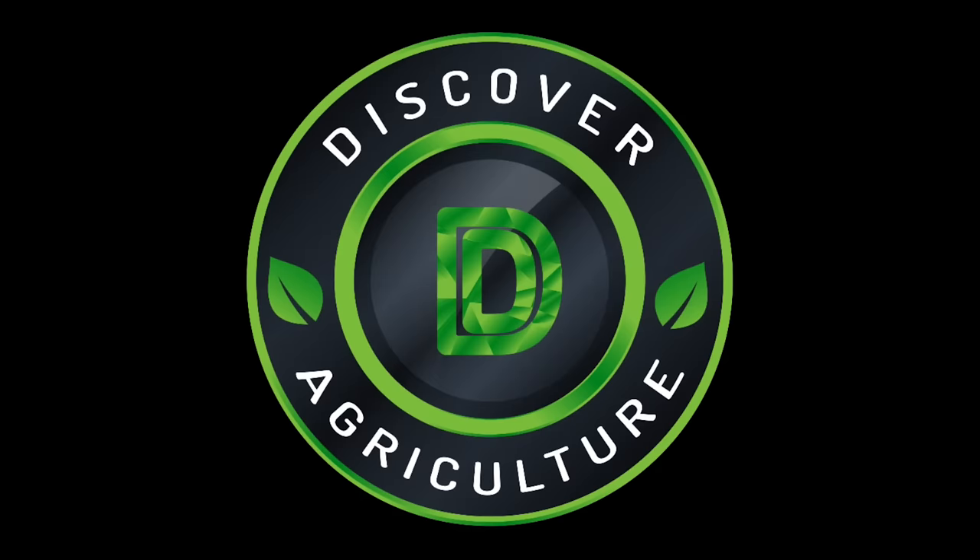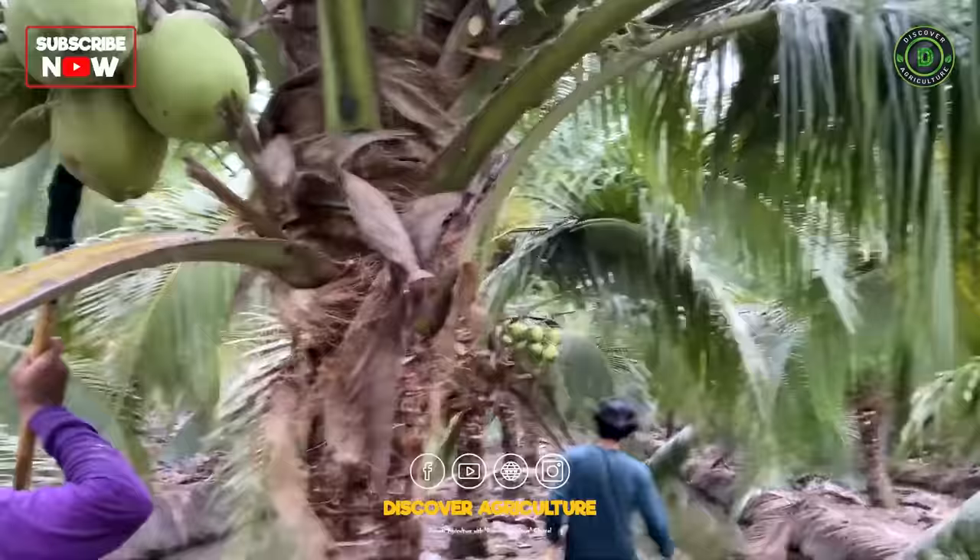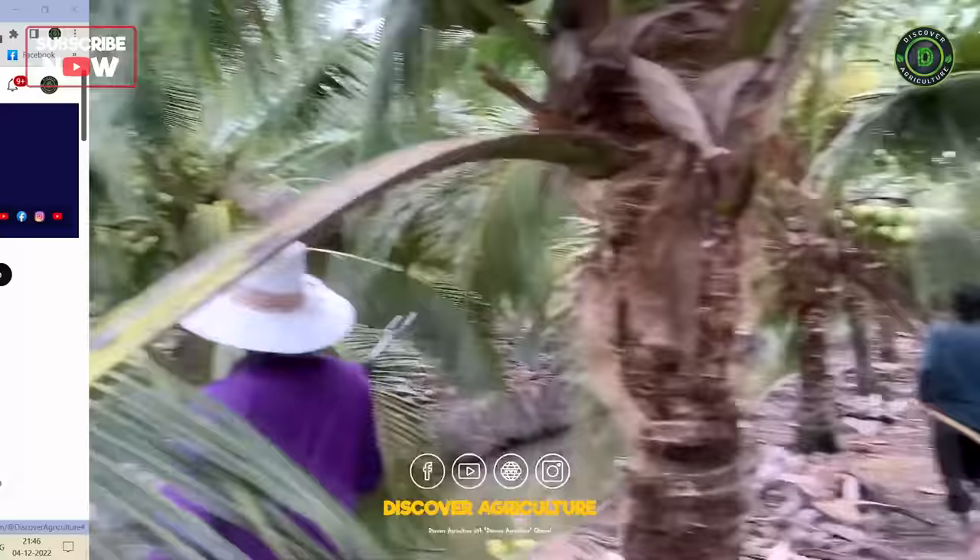Hi friends. Welcome to the Discover Agriculture YouTube channel. If you are not yet subscribed to our channel, please subscribe now. Let's begin the video.